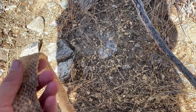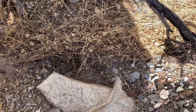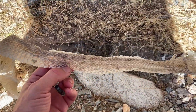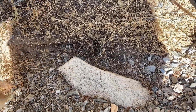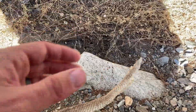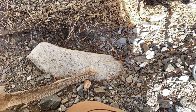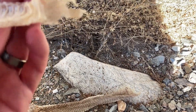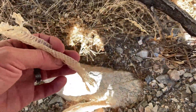It would be a western diamondback, one of the other rattlesnakes that's here, or a gopher snake. This is just where the head was — it's gone. Let's see if the tail's up here. The cloaca and the tail are missing.